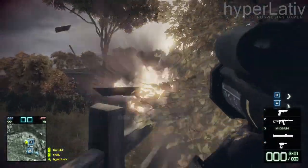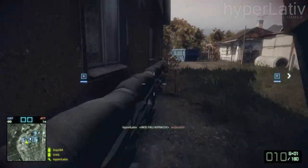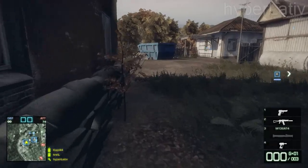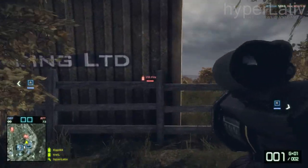Hi guys, HyperLadio here, the Norwegian Gamer, and welcome to my first episode of Weapons in Real Life, where I talk about the real-life counterparts to weapons I've been using in different games. In this first episode, I'm going to talk a little bit about the AKS-74U.